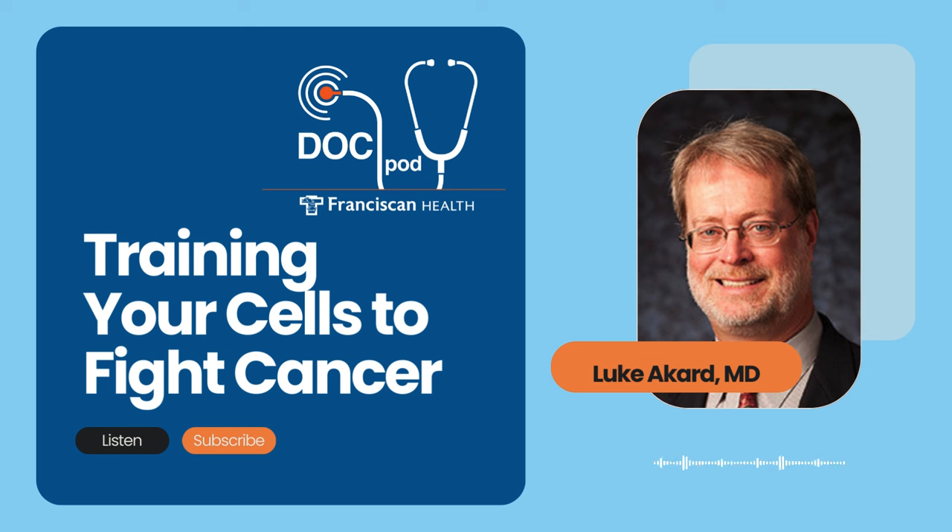Thanks so much for joining me today. What is chimeric antigen receptor T-cell therapy, also known as CAR T-cell therapy? I like that CAR T-cell term — it makes it sound like we're going for a drive, and in some ways driving might be a good way of thinking about it. Chimeric antigen receptor T-cell treatment is a cellular therapy.